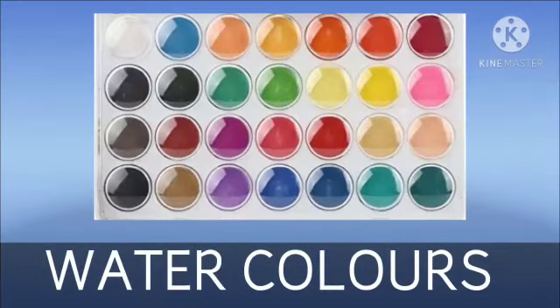Now, what are they? These are watercolors. We can fill color in a picture with the help of watercolors.